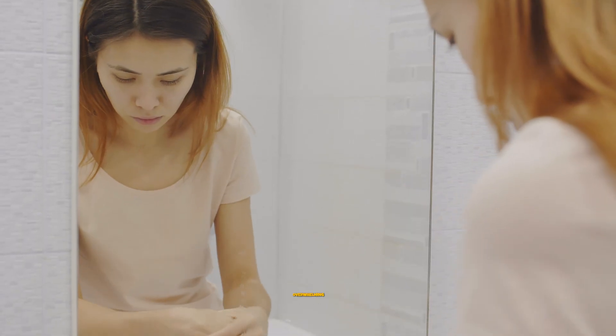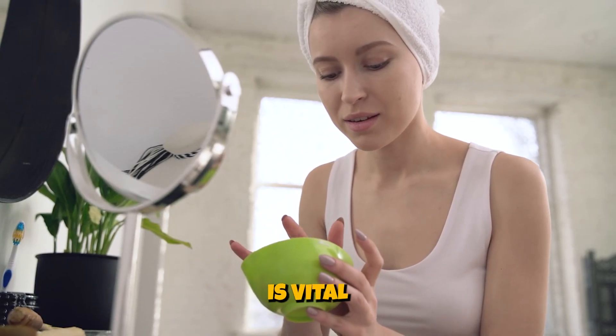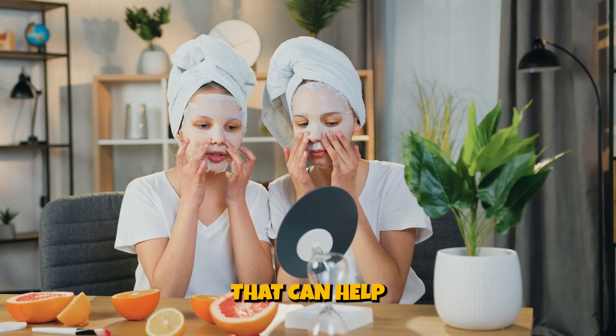If you are new to the skincare world, it can be overwhelming to decide where to start. Establishing a good routine is vital to maintaining healthy and radiant skin. Here is a simple guide that can help you get started.